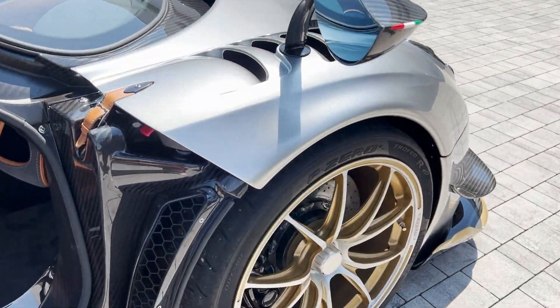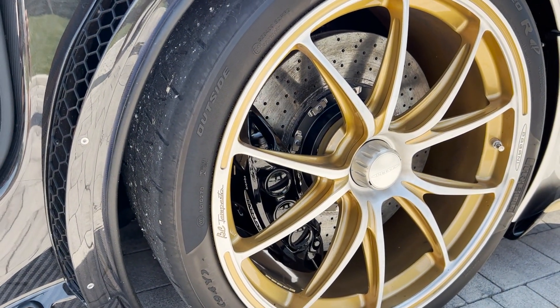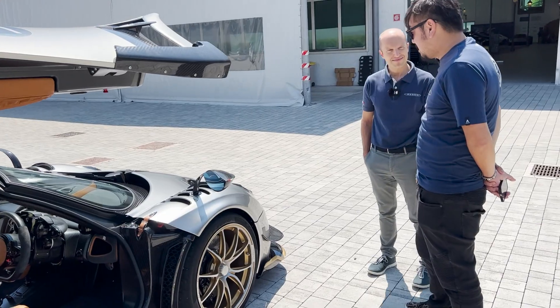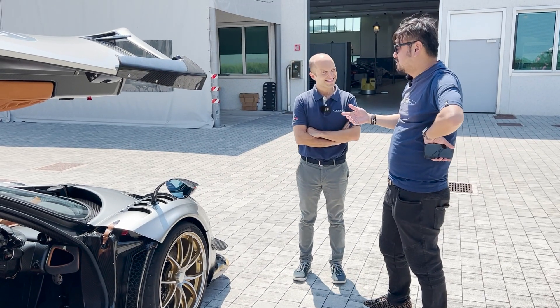I remember there was a Huayra BC that came to Sydney — it was actually from Japan. The white one with the blue stripes. I think it was one of the first. The person who drove the car was Tsuchiya — the Drift King. He drove it.